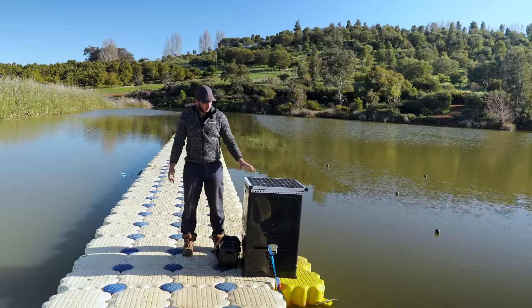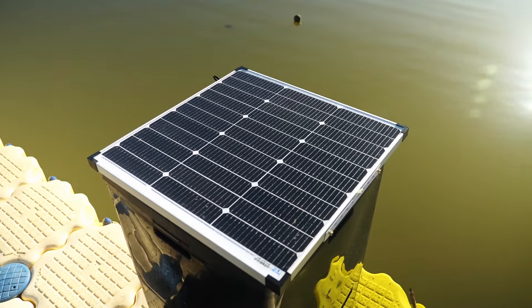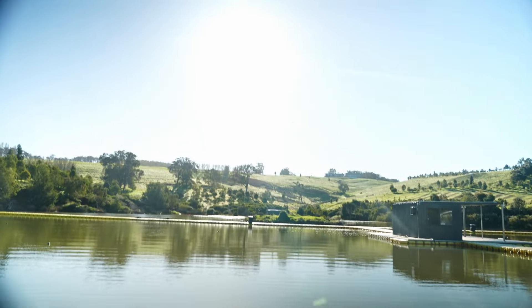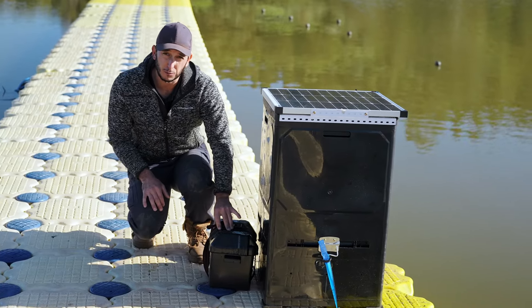We made something totally custom with the auto feeders. We put the solar panel on the top, built all the frames and screws, and we also have an external battery to run through the night if needed.